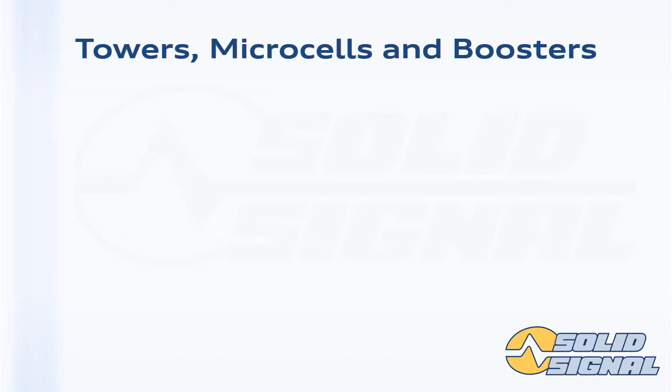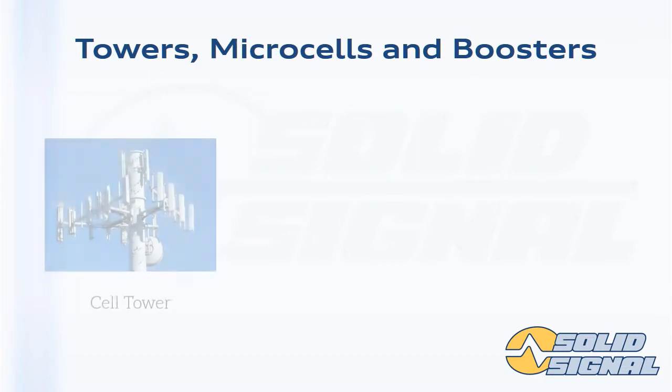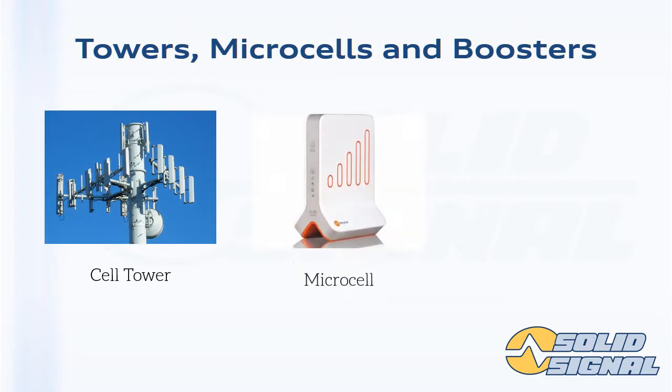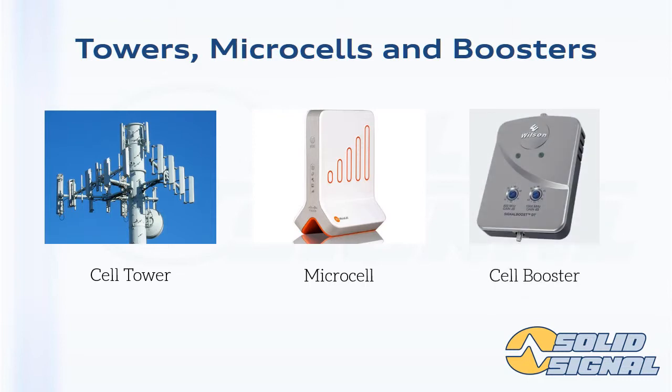You might be asking yourself how a cell booster differs from a cell tower or a microcell. A cell tower communicates directly with the telephone system — it's wired in at a very basic level. A microcell is used where there's no service at all, to give you service by connecting to your local phone line or to the internet. A cell booster doesn't need a phone line or internet connection to work. All it needs is a good cell signal on the outside of the house or building, and it will give you good cell signal on the inside.